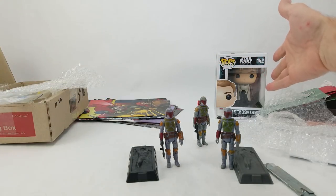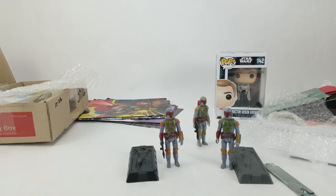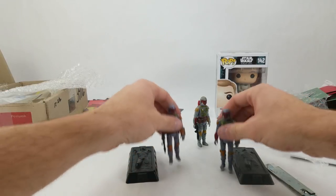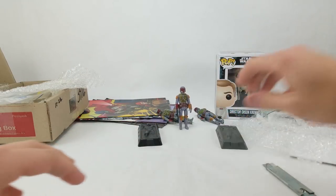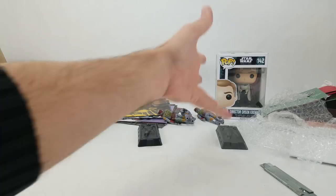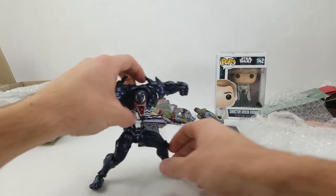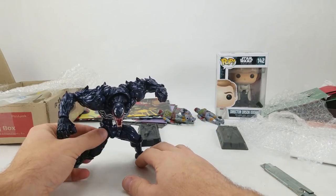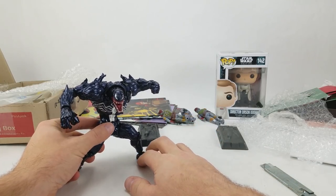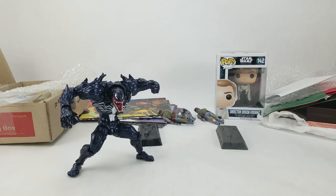So — toy comics, Producer Greg got a Funko Pop Orson Krennic, three Boba Fetts, two Han in carbonites. Last up is a couple of figures from Eric Kennedy. Eric sent over an Amazing Yamaguchi Revoltech Venom and an Amazing Yamaguchi Revoltech Spider-Man.